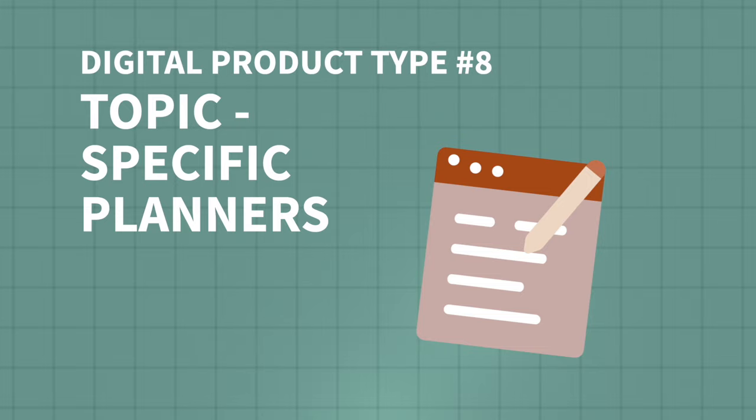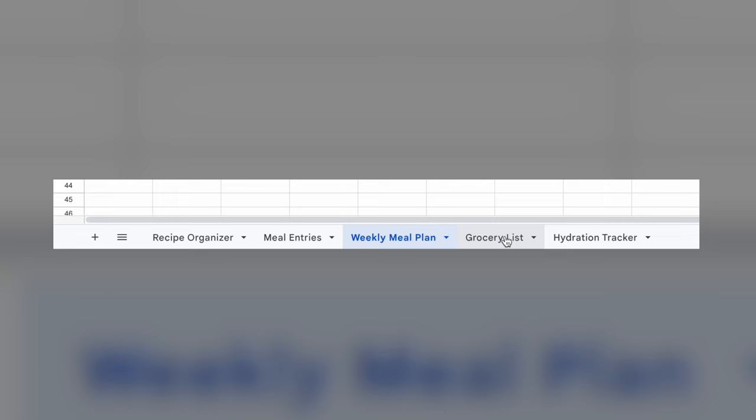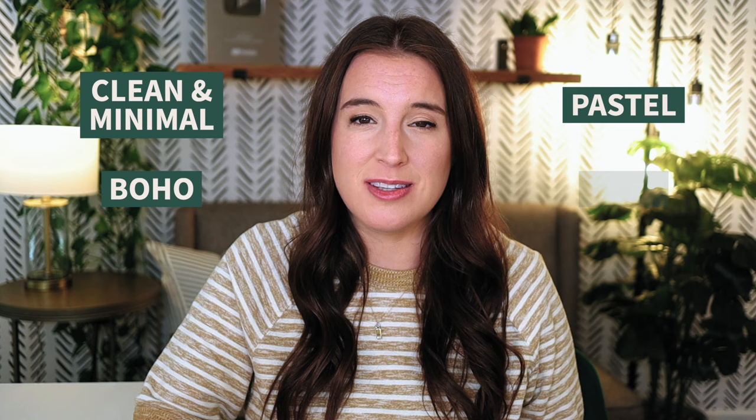The final digital product idea is topic-specific planners — spreadsheets centered around a specific topic or theme, such as a meal planner, fitness planner, wedding planner, or travel planner. Most of these are offered in spreadsheet formats like Google Sheets or Excel. For example, a meal planner spreadsheet might include tabs for a recipe organizer, meal entries, weekly meal plan, grocery list, and hydration tracker. You can get inspiration from well-selling Etsy listings or use ChatGPT for ideas. Also decide on the style — clean and minimal, boho, or pastels — or offer multiple aesthetics as separate listings.